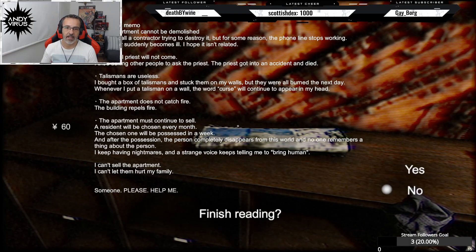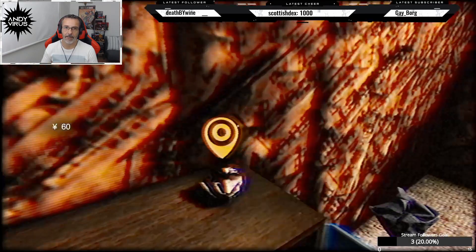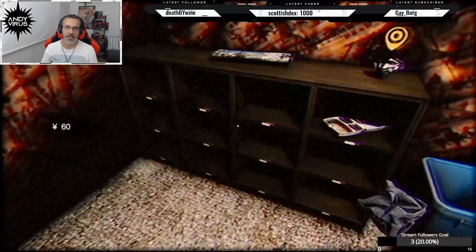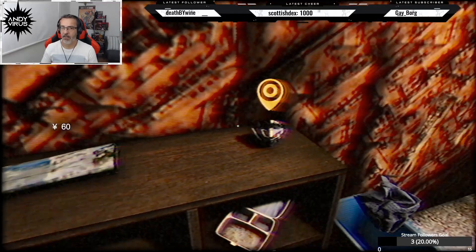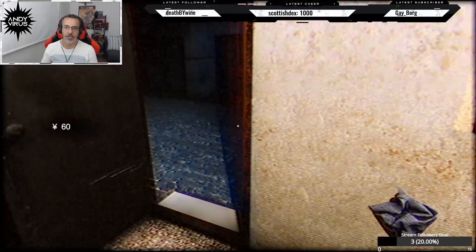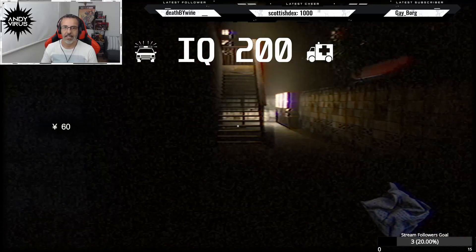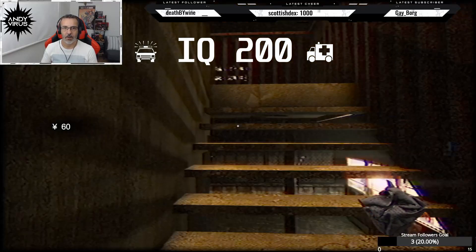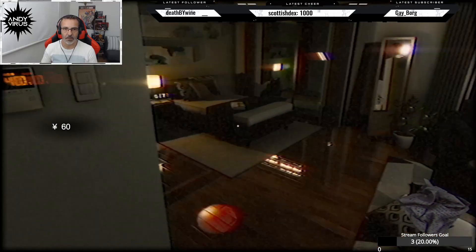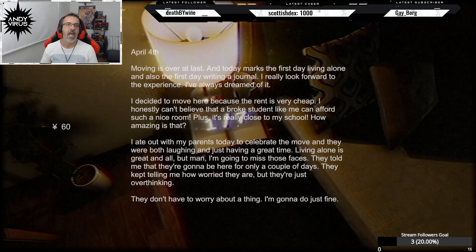So the guy that we're gonna meet probably disappeared into thin air. And most likely we have to do something else in order to pick up these pages. But this is a page that we are holding, so let's go back and put them back into the notebook I guess.